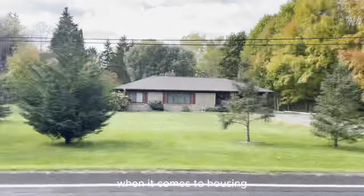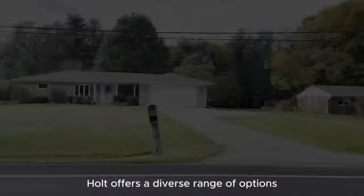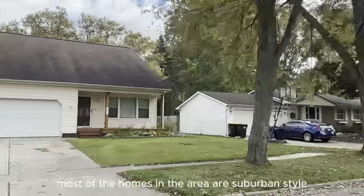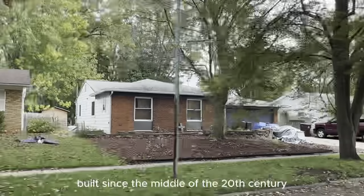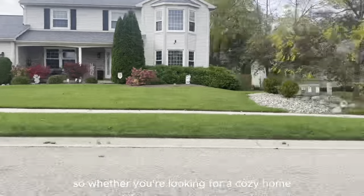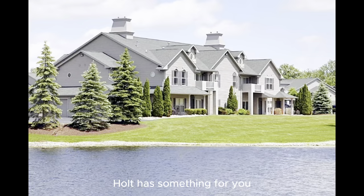When it comes to housing, Holt offers a diverse range of options, including apartments and condos. Most of the homes in the area are suburban-style, built since the middle of the 20th century. So whether you're looking for a cozy home or a modern apartment, Holt has something for you.